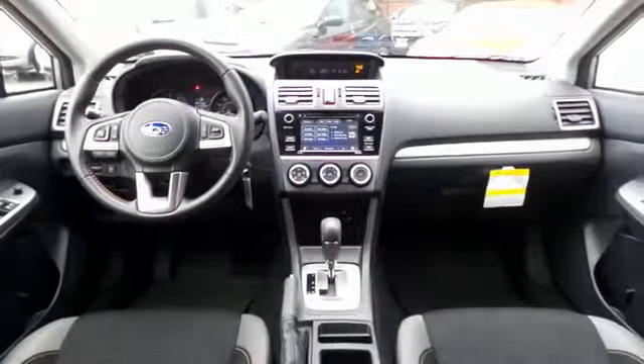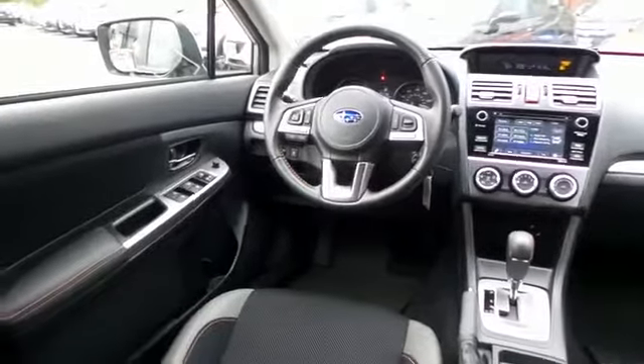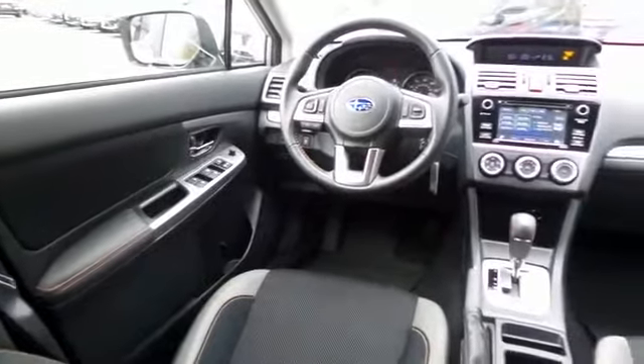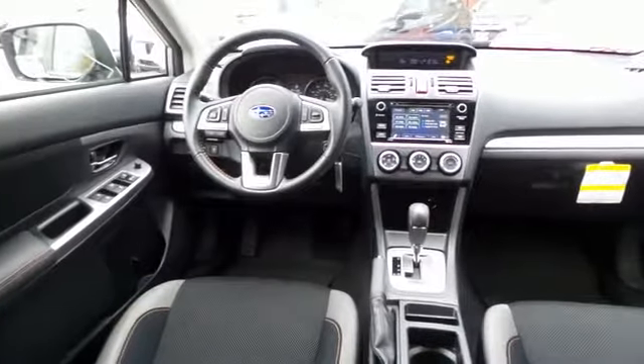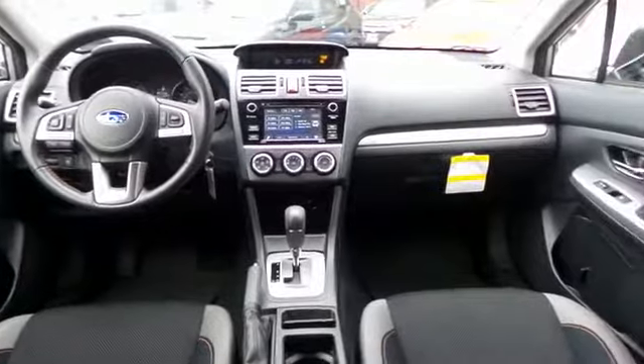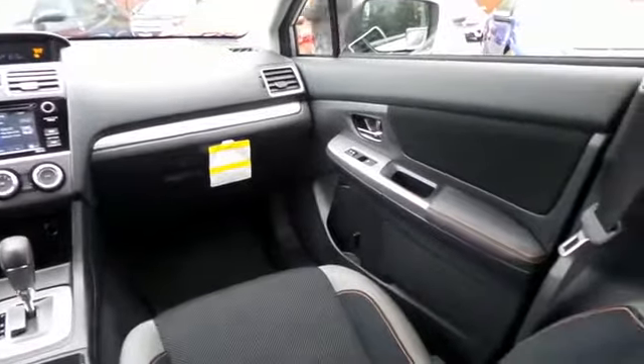This Subaru Crosstrek Premium comes well equipped with heated front seats, reverse camera, power windows, mirrors and door locks, keyless entry, and heated mirrors. It has a leather-wrapped telescoping steering wheel with paddle shifters and radio controls.